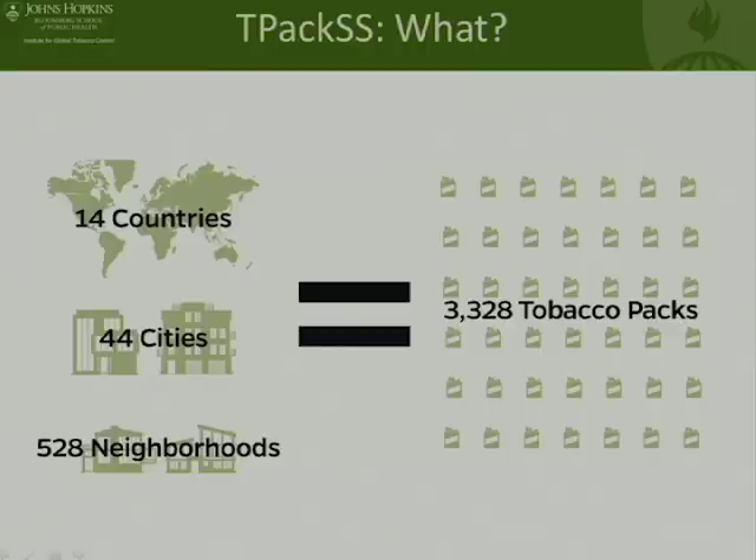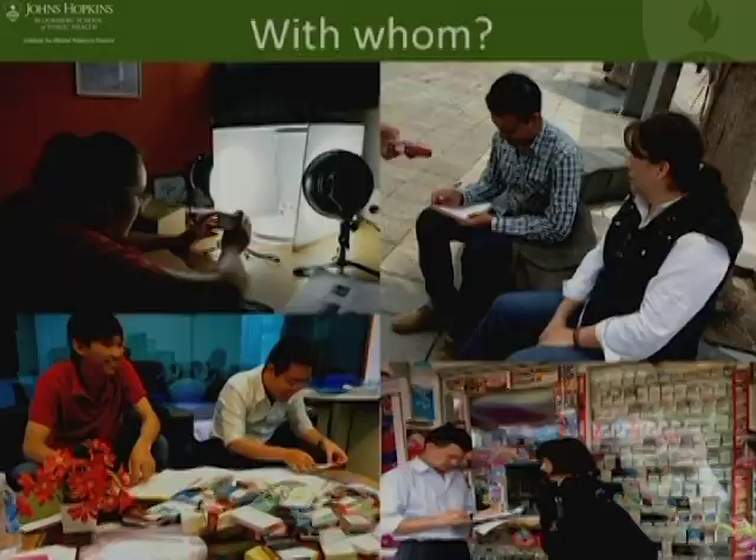It's important to point out that we worked with local data collectors — we partnered with in-country agencies to collect the data in each of the countries. These images represent some of the work that we did with local partners in a few of the countries to identify where we should be going in cities and to actually do the purchasing on our behalf, as well as to start to create our archive and database through taking standardized images for each of the packs.